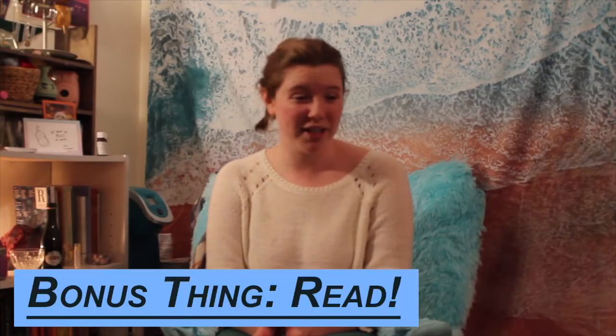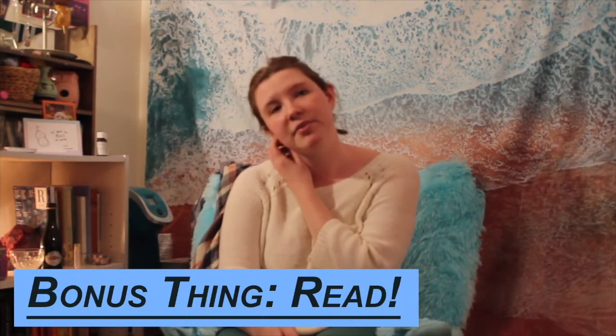I've got a little bonus one — just reading in general. For me it really relaxes me. I'm an English major so I love reading, but I feel like everyone likes reading something, whether it's a magazine, a cookbook, or whatever your hobby is. There's something you can read about it, and I think that's a great thing.